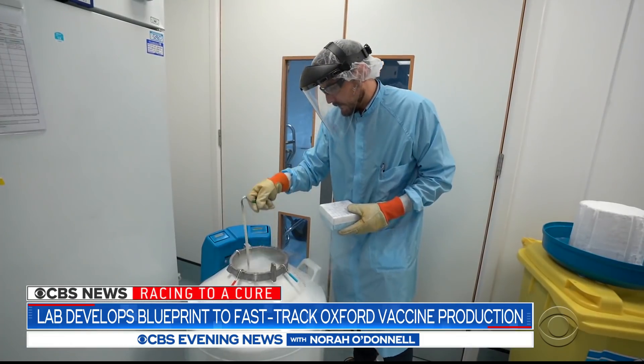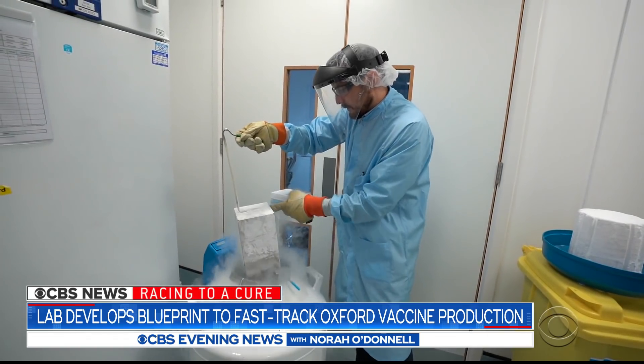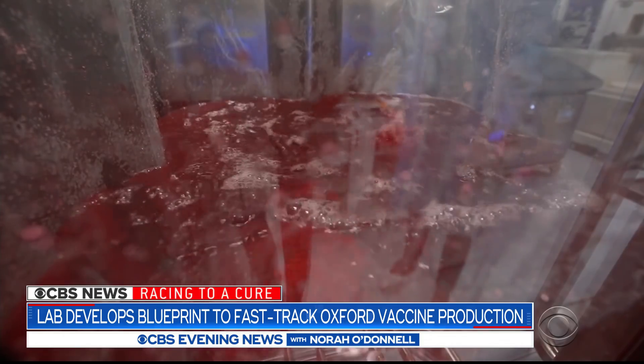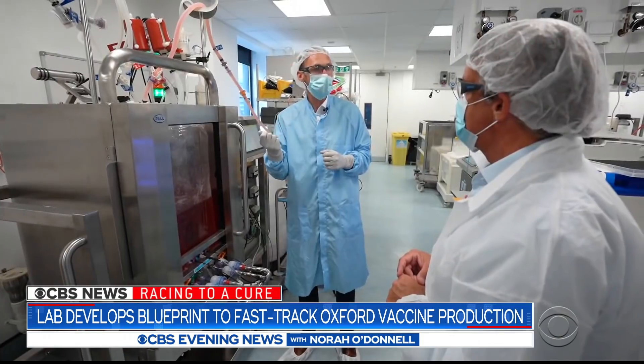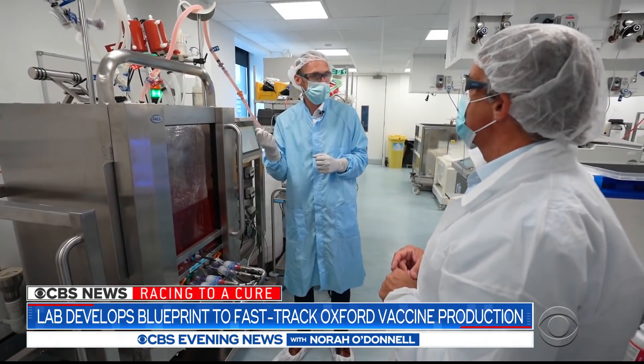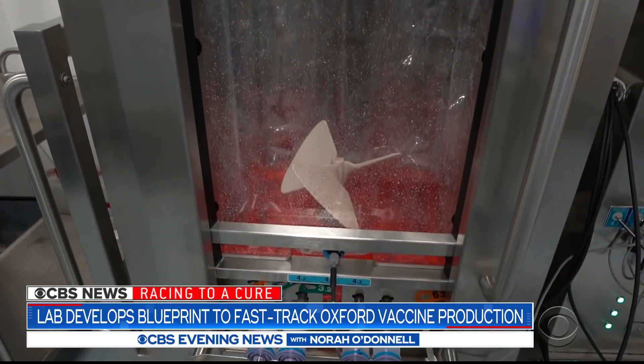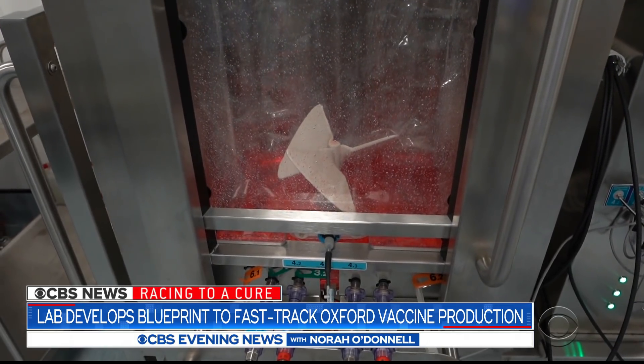The process starts with a small batch of vaccine. We grow the cells up within this particular bioreactor, and then we use some starter version of the vaccine. It infects the cells that are growing inside here and then allows the vaccine to actually make more of the vaccine itself.